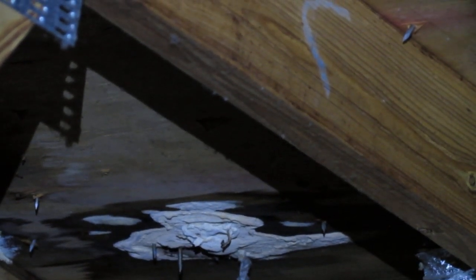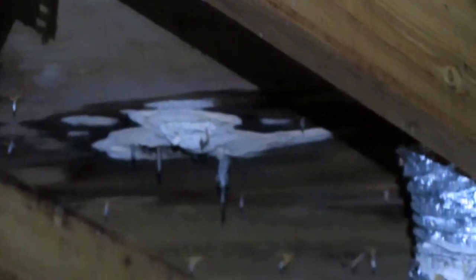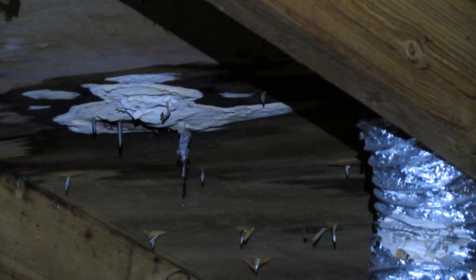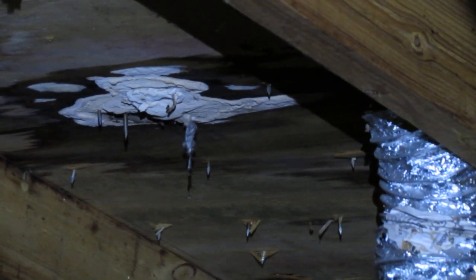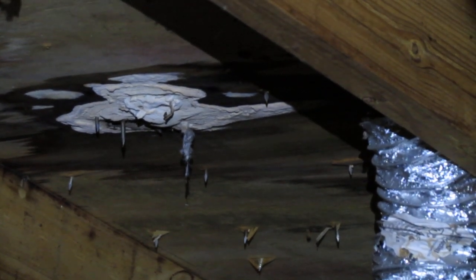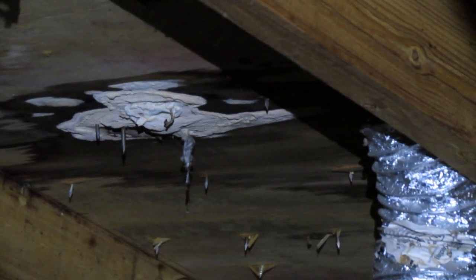This ductwork should extend to the outside of the house. A lot of builders will run the ductwork to the soffit area, thinking it will exhaust that way, but it doesn't. Moisture rises, so you're really not accomplishing anything just by running it to the soffit area.